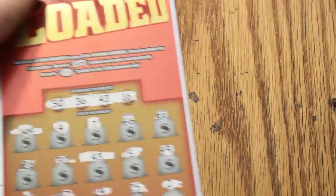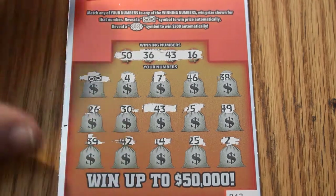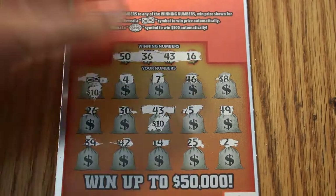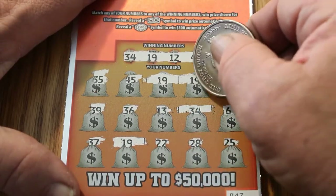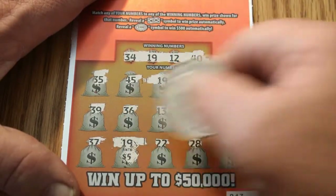By the way, the odds are one in 3.85. Here we have two matches — a flying dollar bill and a 43 — let's see what we get: $10 and $10 for $20. Ticket 47 has three matches: 19, 34, and 19 — five, five, five, and five for $15.